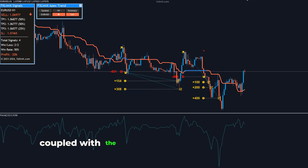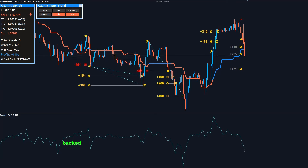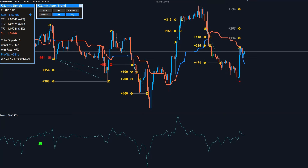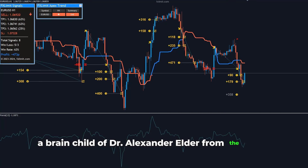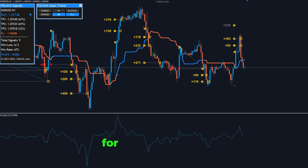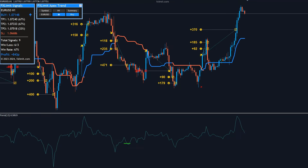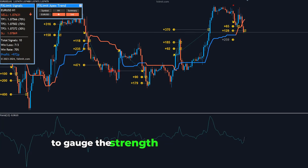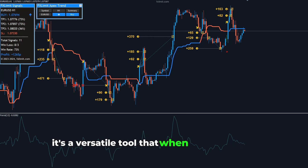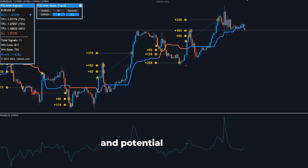Coupled with the strategic use of the Force Index, this duo empowers traders to make decisions backed by comprehensive market insights. The Force Index, a brainchild of Dr. Alexander Elder from the 1980s, serves as a cornerstone in technical analysis for traders worldwide. This indicator uniquely combines price movement and volume to gauge the strength behind price changes. It's a versatile tool that, when used correctly, can provide invaluable insights into market trends and potential reversals.